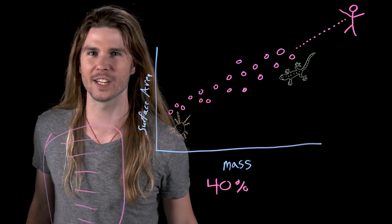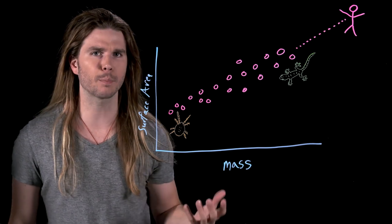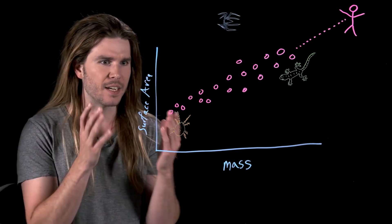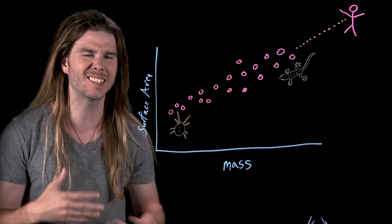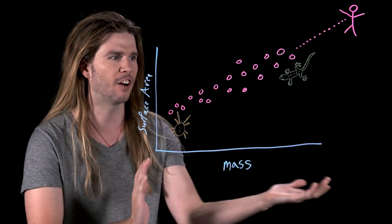You'd kind of look like Slug Man, and no one wants to be Slug Man, or Snail Girl, or Snail Boy. But all of this doesn't necessarily mean that Peter Parker can't climb stuff. Another way to interpret this study is that nature is focusing on surface area, and not actual stickiness of the van der Waals pads across a range of body sizes.